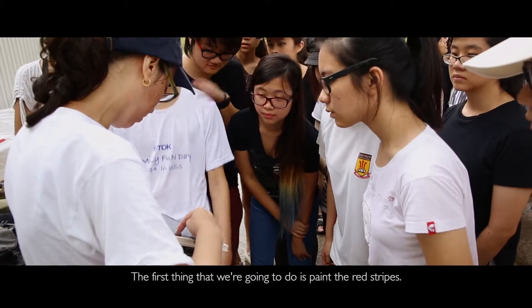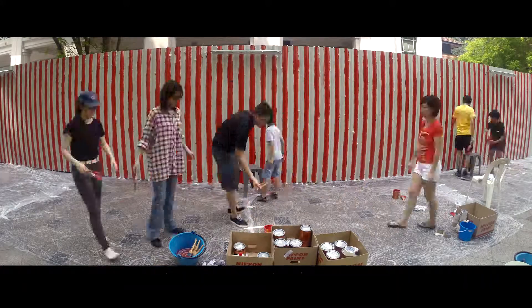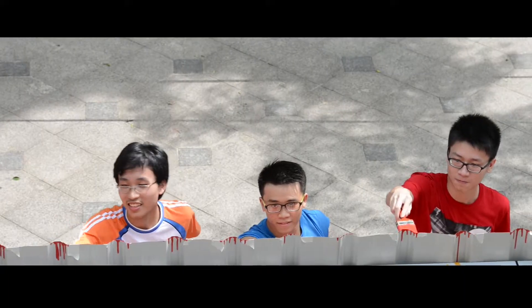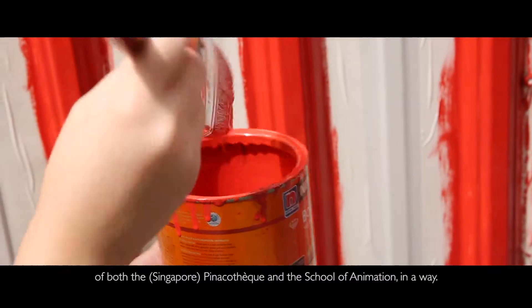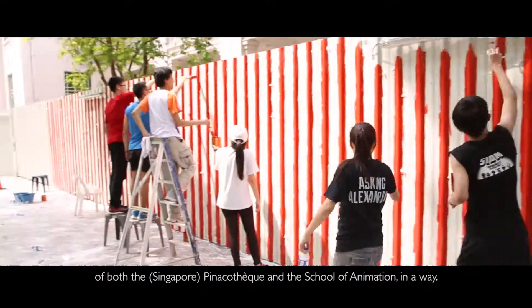The first thing that we're going to do is the red stripes. I feel that this kind of design is actually the essence of both the Pinakotech and the School of Unison.